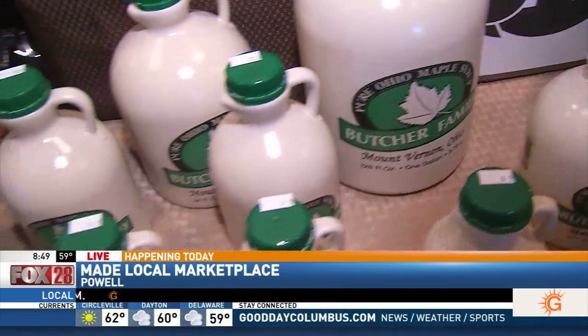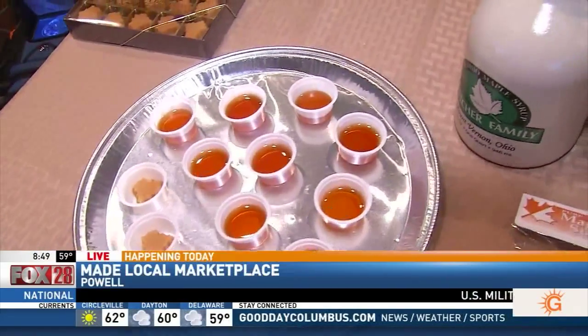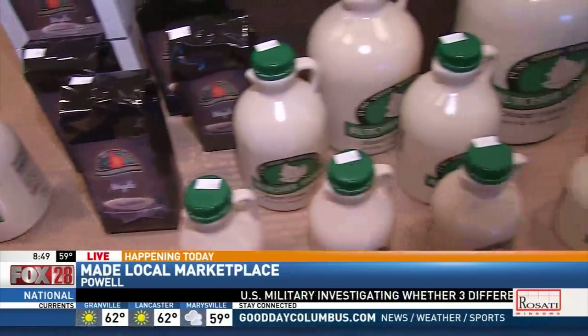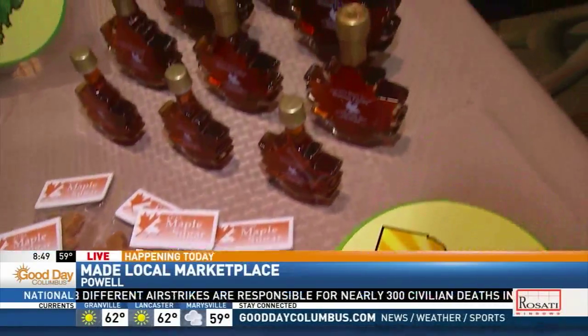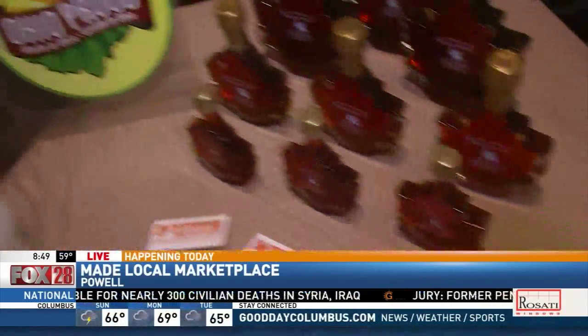We have a state-of-the-art facility that's state-inspected, FDA-inspected, and we have really good equipment. We process the sap quickly with all food-grade equipment, and we make some of the best maple syrup in Central Ohio. Then we take the syrup and turn it into other products — maple cream spread, maple candies, maple sugars — all kinds of healthy sweeteners for your family.